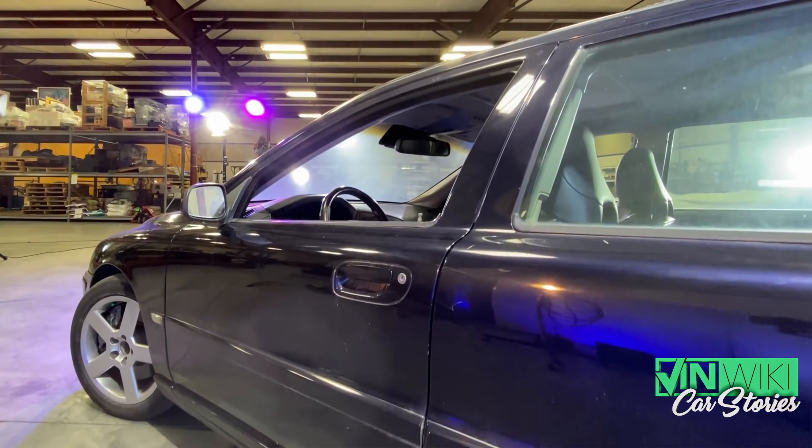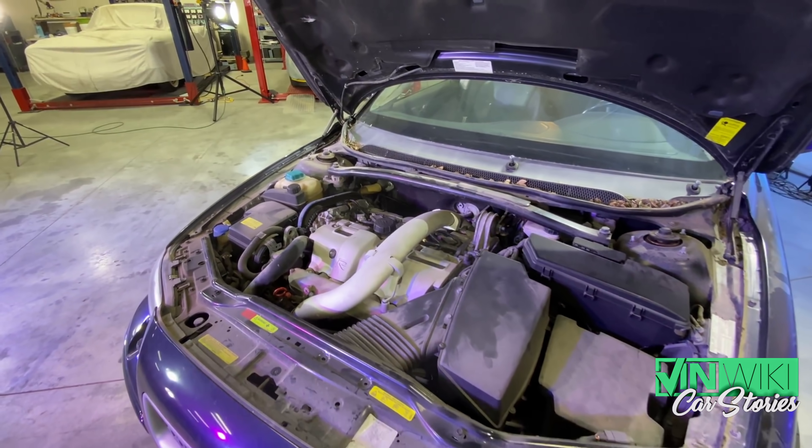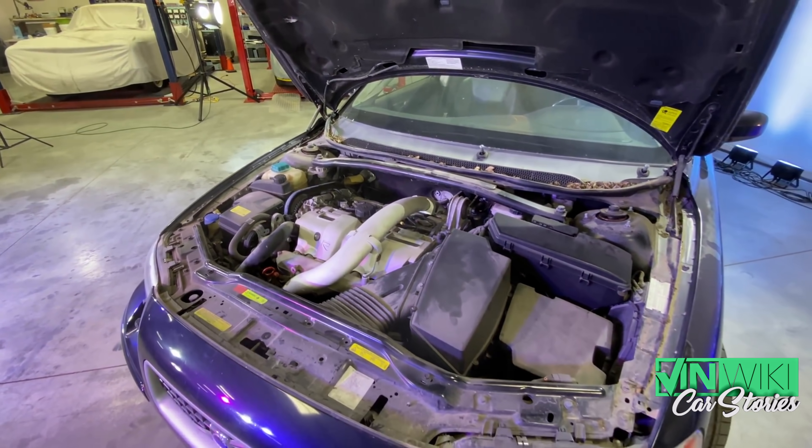Fast forward a couple of weeks — of course I'm looking into them. Tyler's not helping matters by going, 'Oh, do you know what these are worth in good condition?' and showing me listings and previous sales, being like, 'Dude, that's a crazy price.' I get a call from Bob, and he says, 'I threw a battery in it — you won't believe it. The car starts, and it runs beautifully.'